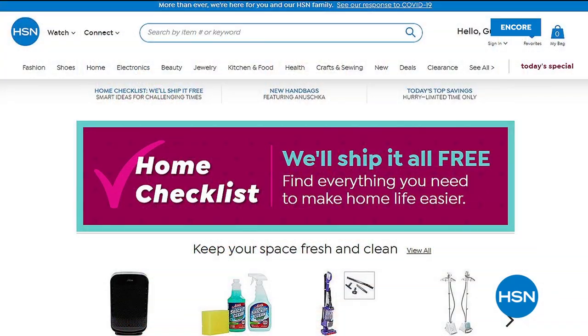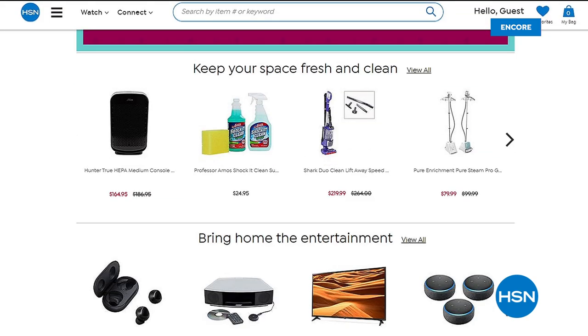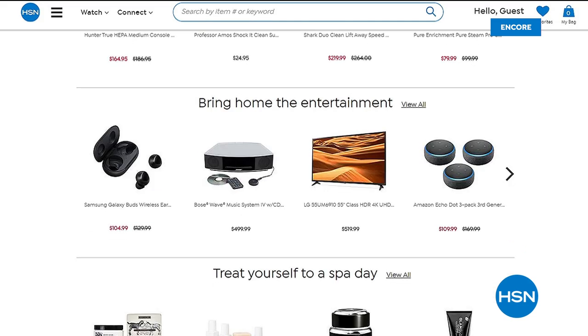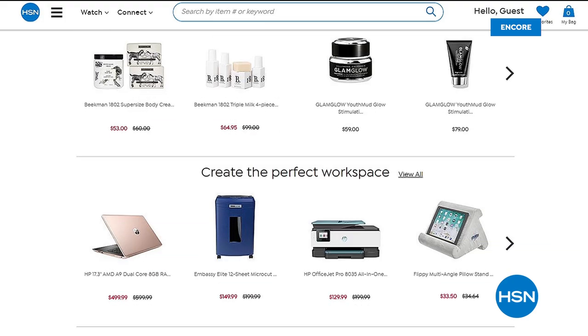HSN has created a Home Checklist on hsn.com — things you probably want while at home, ranging from home office supplies if you're working from home, to cleaning supplies, to electronics. There's also six FlexPay on everything featured in the Home Office collection. And of course, HSN ships right to your door — they've been doing that for 46 years and were one of the initiators of Shop and Ship It Right to Your House.